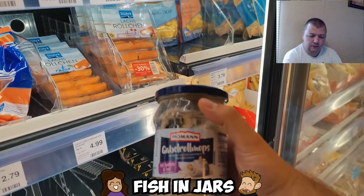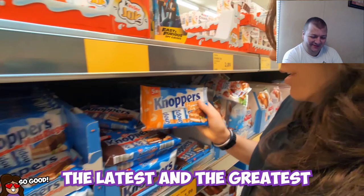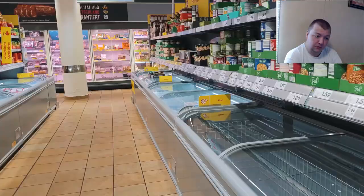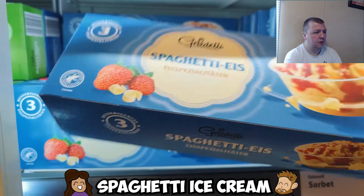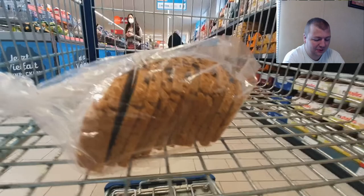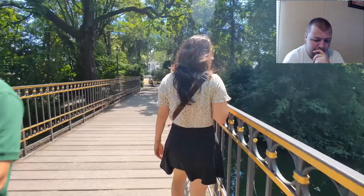Fish in jars is also a thing in Germany — you might be used to canned tuna, but you can get a slightly pickled fish roll right from the jar on a bread roll. There's also a great selection of German snacks and candy including peanut butter Knoppers, rice crispy things, and Dickmanns. In the frozen section there's Spaghetti Eis — ice cream in the shape of spaghetti with vanilla and strawberry flavors, very common in Germany.